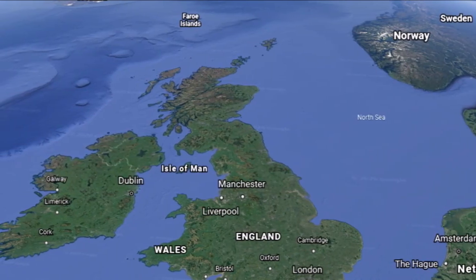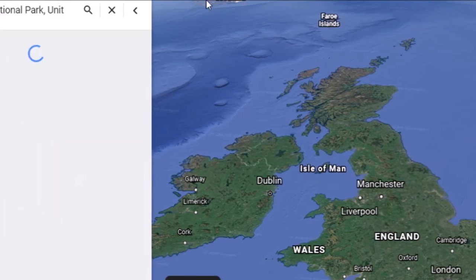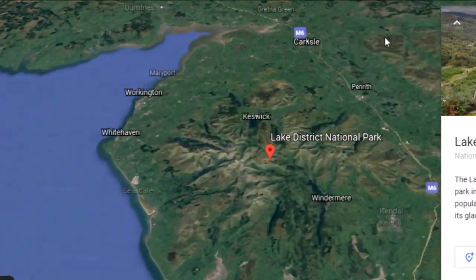Everybody, another video here for you today. I thought I'd do one while I'm waiting for my dinner to get done. We are going to go down to the UK. This is the Lake District, Lake District National Park.